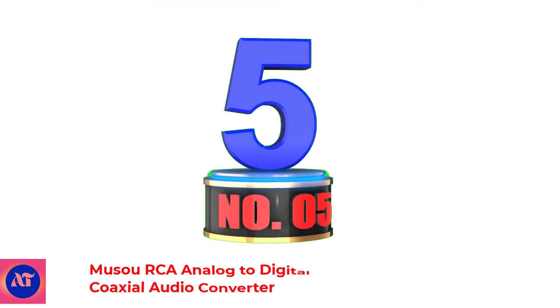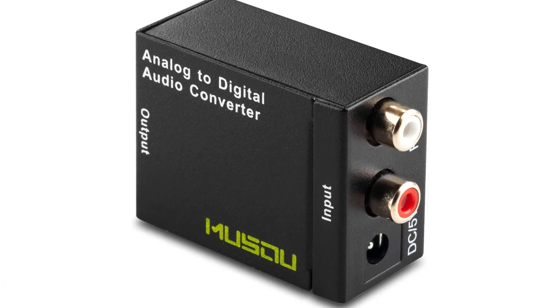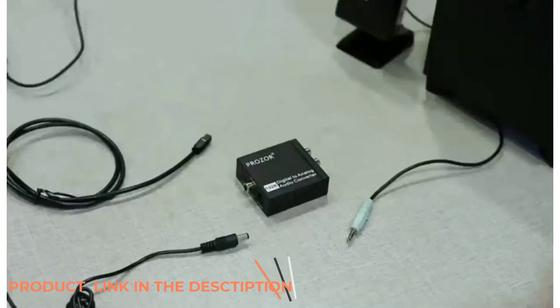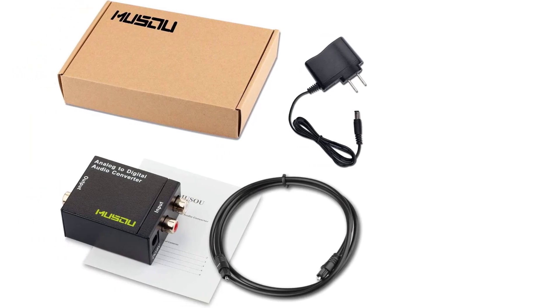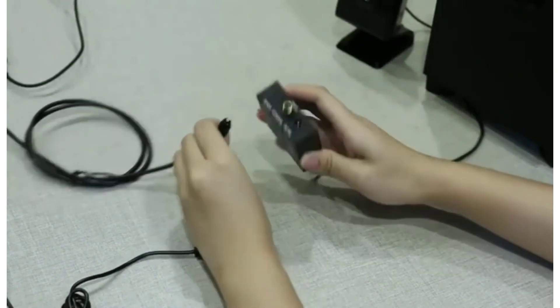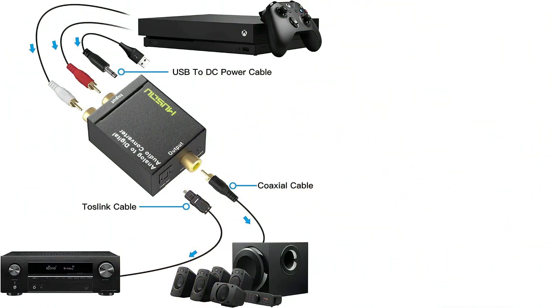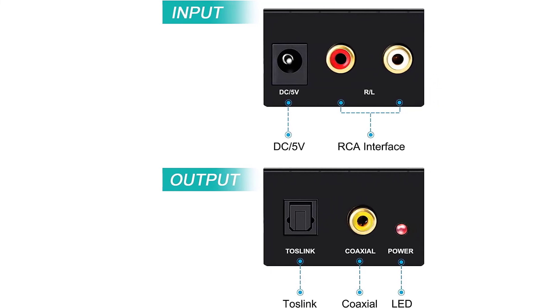Number 5: Mousseau RCA Analog to Digital Optical Toslink Coaxial Audio Converter. This is an analog-to-digital converter which cannot be used as a digital-to-analog converter. It converts analog stereo audio signal from R/L input to coaxial and Toslink output simultaneously, and supports uncompressed 2-channel LPCM digital audio signal output. Supports output sampling rate at 48 kHz. Reminder: the signal source of the analog port does not support Dolby. Provides electromagnetic noise-free transmission. Note: only outputs two channels of sound. Easy to install and simple to operate, with a one-year warranty from Mousseau.